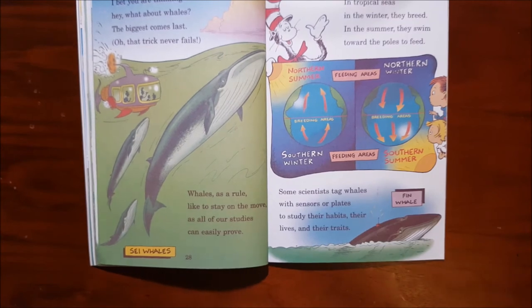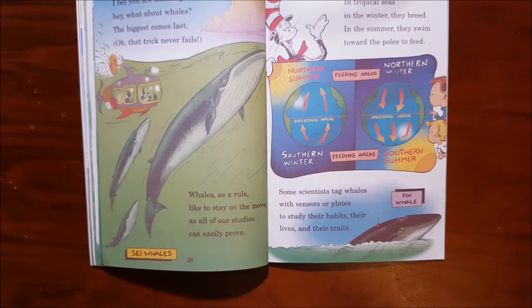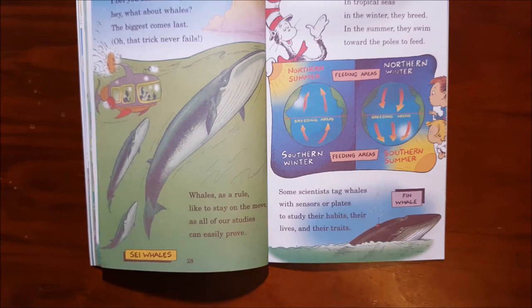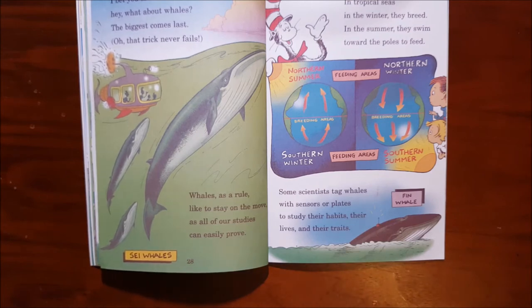I bet you are thinking, hey, what about whales? The biggest comes last — oh, that trick never fails. Whales, as a rule, like to stay on the move, as all of our studies can easily prove. In tropical seas in the winter they breed. In the summer they swim toward the poles to feed.